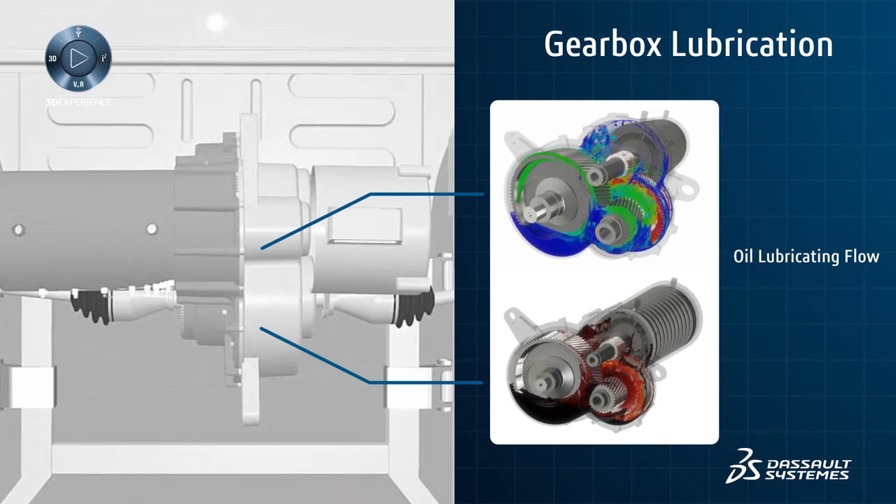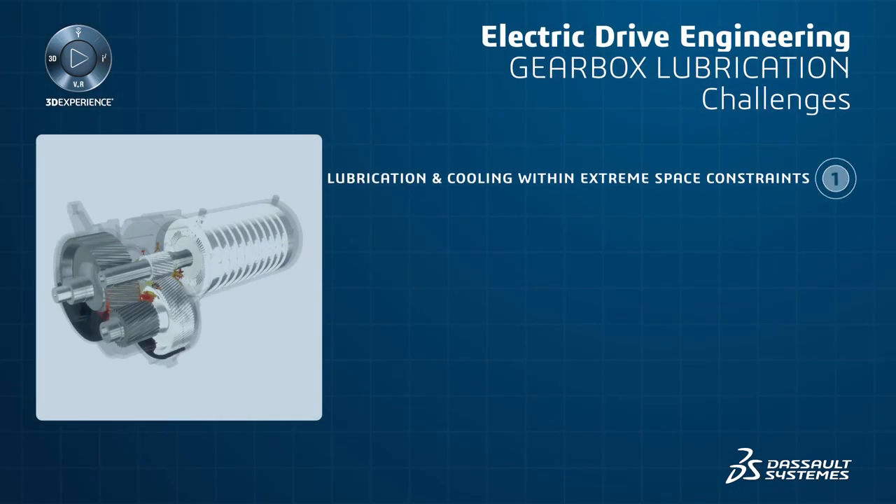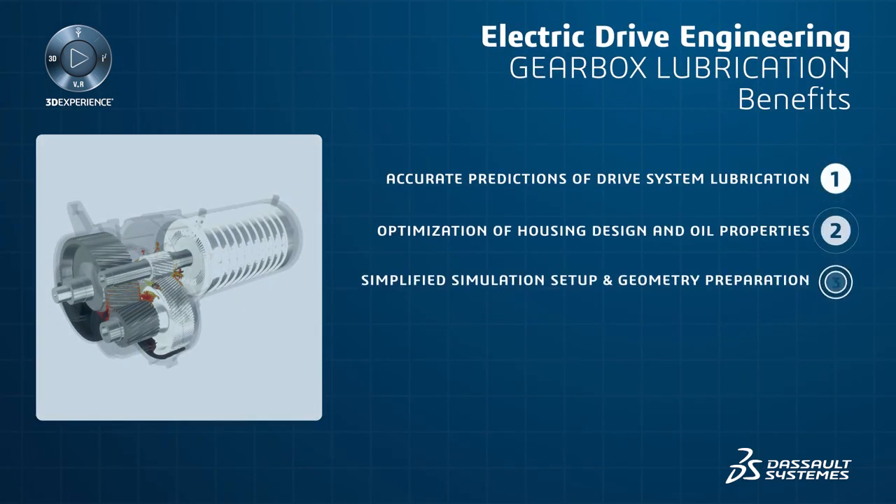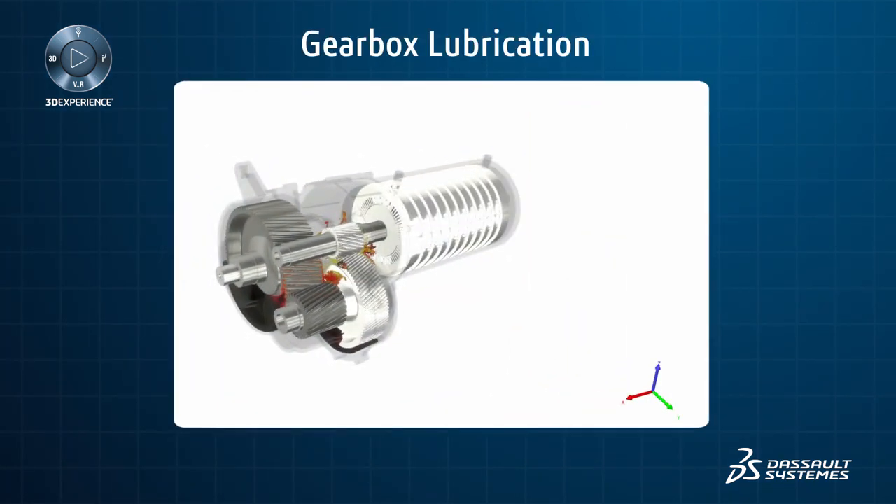Multi-phase simulations can help minimize the size of the electric drive by optimizing the oil volume necessary to properly lubricate the gearbox moving parts. Gearbox performance can be improved by minimizing the mechanical losses induced by the lubricating oil.